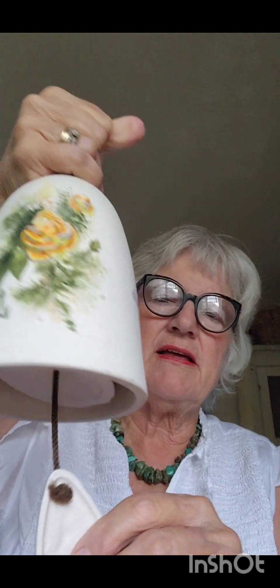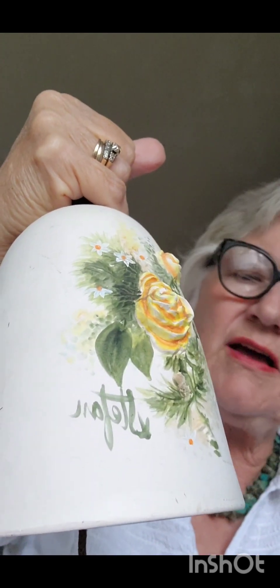This is a pottery kind of wind chime, but it's signed. And when I looked it up — Stefan — his wind chimes have some value. I paid $4.99 and it was 10% off for old people like me, so that makes it like $4.50. I'm going to try and get $15 out of it, so we'll see how that goes.